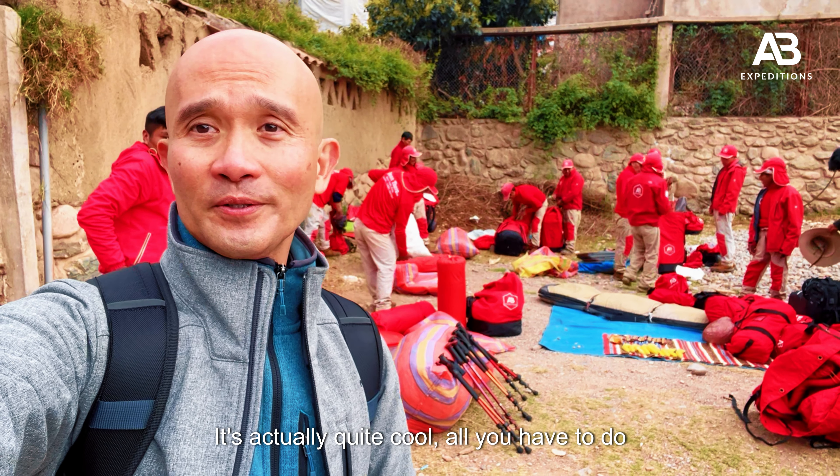Good morning! It's our second day today. As you can see we're already finishing up our tents, we just had a very good breakfast, and we're on our way for the most difficult part of the trek. See you guys!